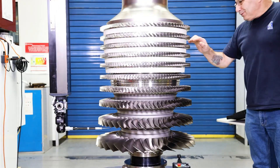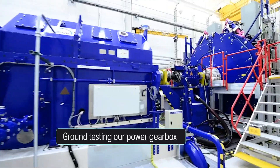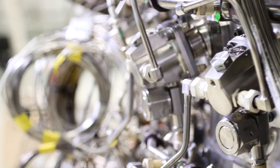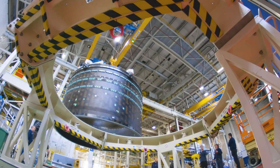Beyond raw performance, the Ultra Fan is built for efficiency and sustainability. It delivers up to 25% better fuel economy, produces 35% less noise, and dramatically reduces emissions.